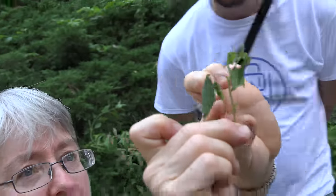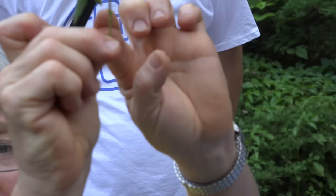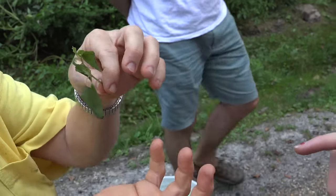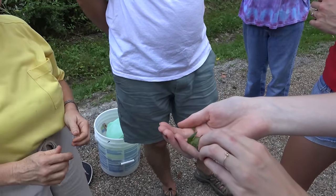Here's a little jewelweed plant and dangling down right there is a pod. It's a little bit translucent — you can almost see the two seeds inside of it. Does everyone see that pod? I want you to gently cup it in your hand like this and then poke it. Go ahead and pull it off and we're going to try and catch the seeds as they come out.